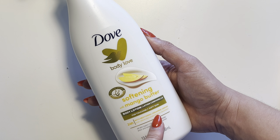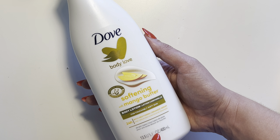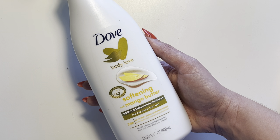It's not super thick but it's also not runny. It has a really nice consistency when applying it, and yeah, I would highly recommend it.